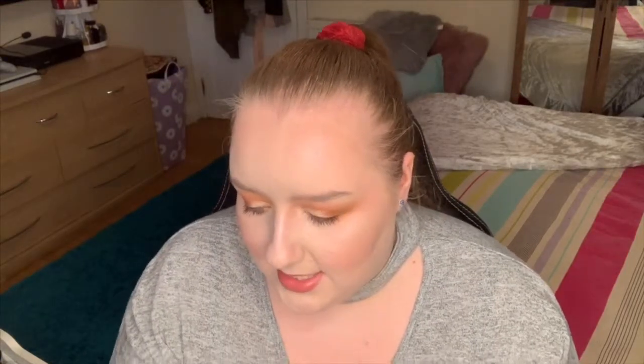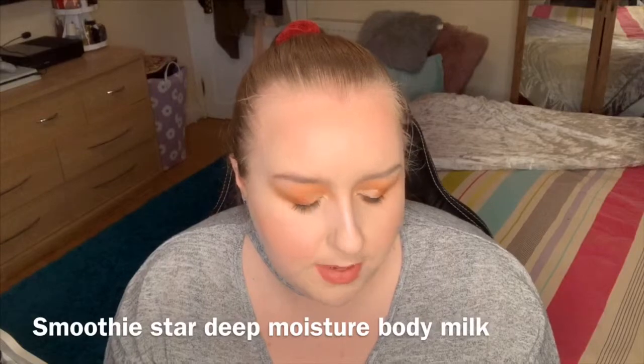Next is the Smoothie Star Deep Moisture Body Milk. Most of the products that I got were suited towards dry skin, because when I get nice and hydrated for the summer, you know. So that is everything.